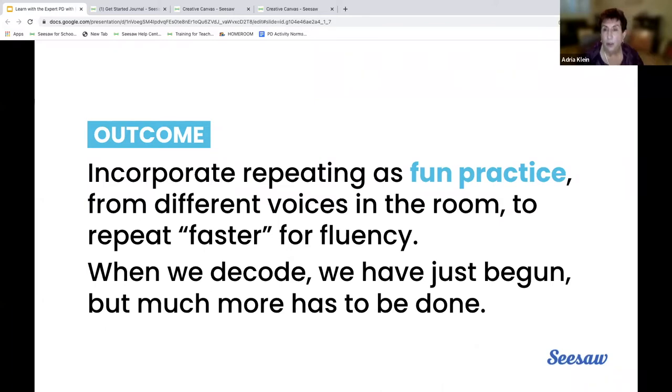So when we decode — which is essential to teach and stress — we aren't done. I like to say in a rhyming fashion: we've just begun, but much more has to be done.